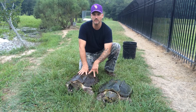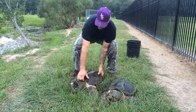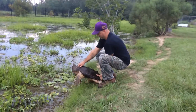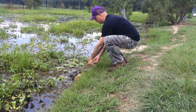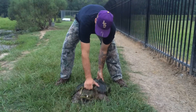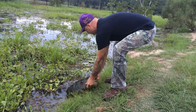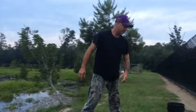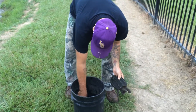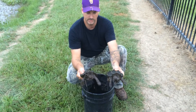Right here, we have a male and a female turtle that we're going to go ahead and release into the pond. And these are the size of the baby turtles — alligator snapping turtles that we plan on releasing into the wild.